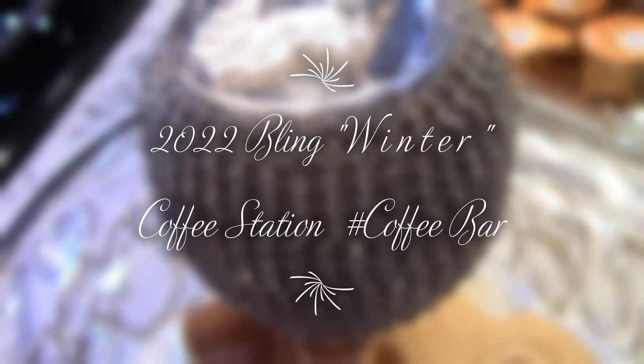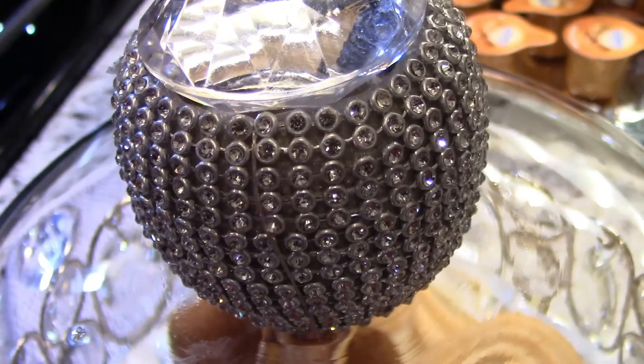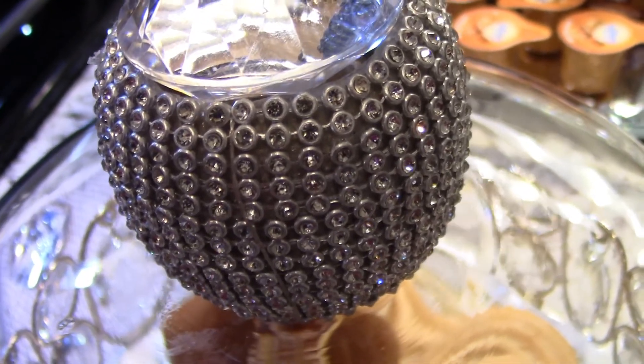Welcome everyone, this is Inspiring the Core Style with Denise. Today I would love to share with you my bling winter coffee station, so please keep watching.